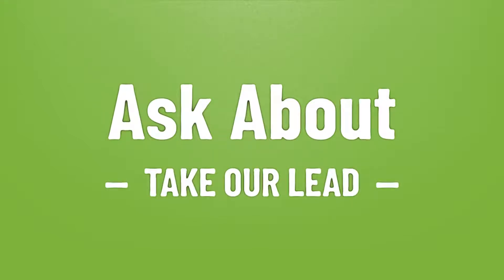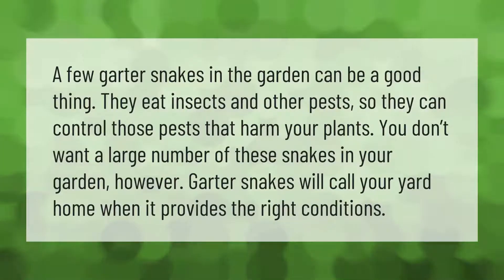A few garter snakes in the garden can be a good thing — they eat insects and other pests, so they can control those pests that harm your plants. You don't want a large number of these snakes in your garden, however. Garter snakes will call your yard home when it provides the right conditions.